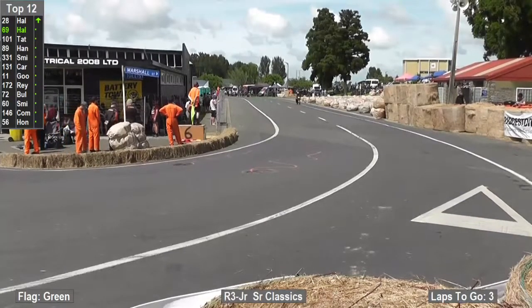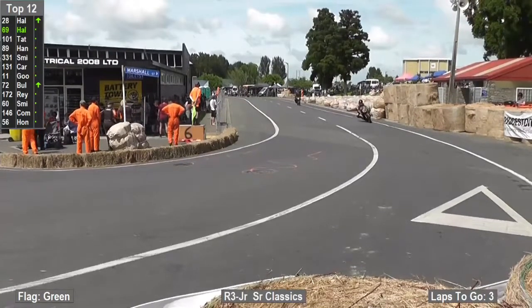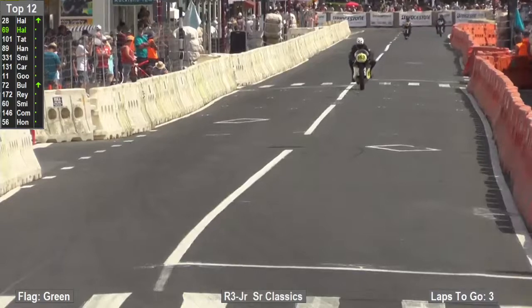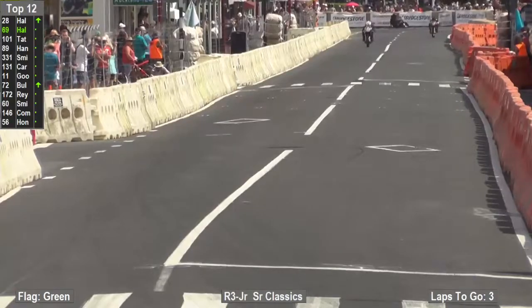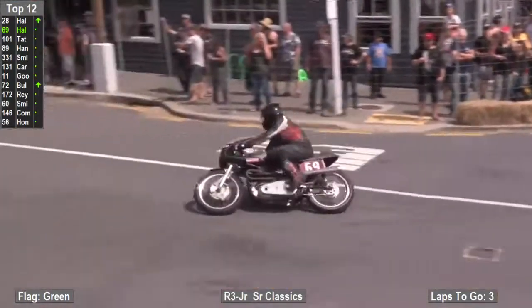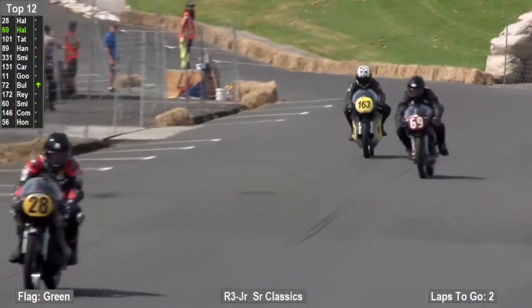So now Mark Halls has to do it all again, and he is doing it — he's starting to reel in David Hall as they go up the back straight and tip into the countdown corner. Here is the battle for the front of the field. Mark Halls is starting to wind in David Hall, and he'll have a good look at the inside going into the Ash Caddy turn — can't quite make it this time. Hall just shuts them down as they turn onto the 90-degree right-hander.